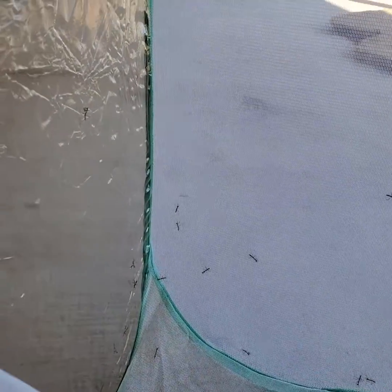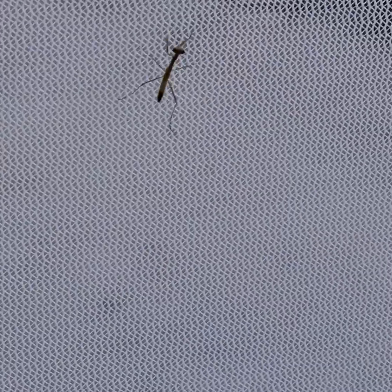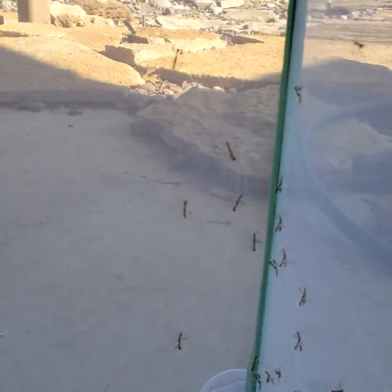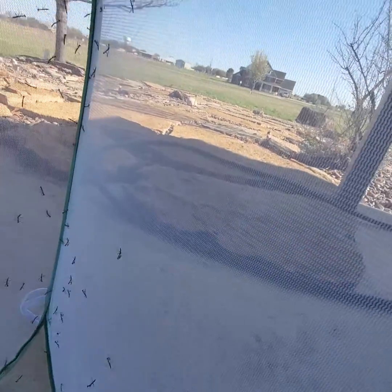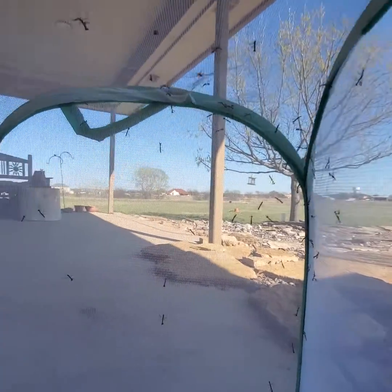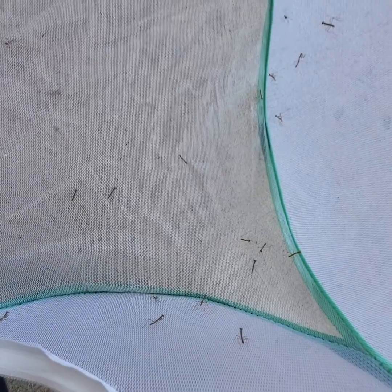Today our praying mantis eggs hatched. We are outside putting them on our plants. We've got hundreds — thousands — of baby praying mantises that were inside this little screened-in area, and we are transferring them to our plants. There's the egg sac down there. The mountain boomers are going to be eating them, so we need to get them situated.